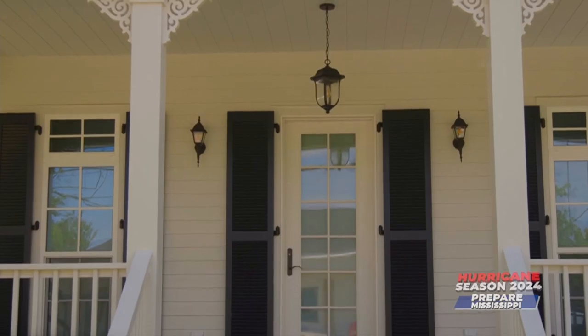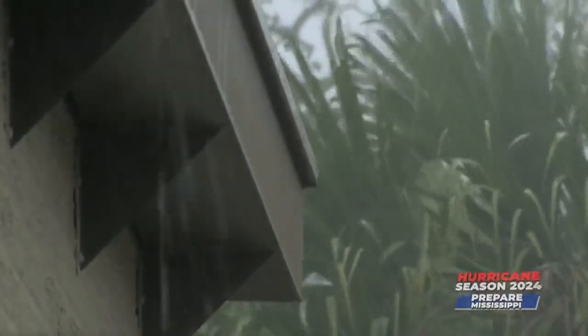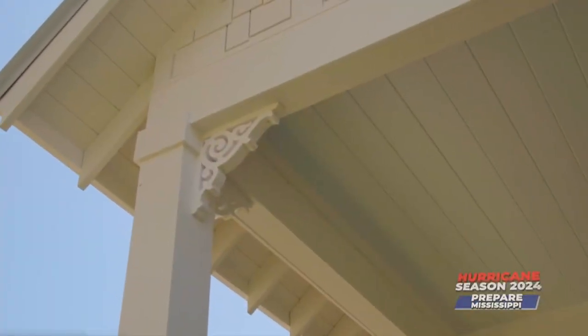The attic is foam insulated, which he says eliminates the need for venting — everything is sealed tight to keep the wind out. Outside, what looks like wood siding is actually fiber cement. It doesn't mold, it doesn't rot, termites hate it, it's impact resistant for flying debris, and it's like a coat of armor around the house.